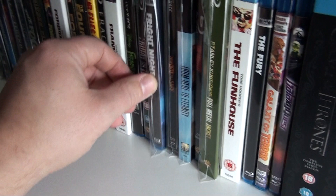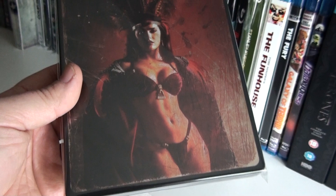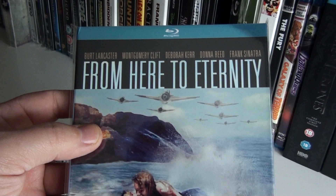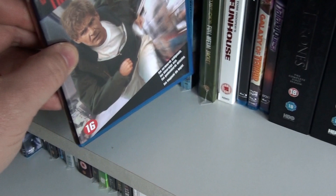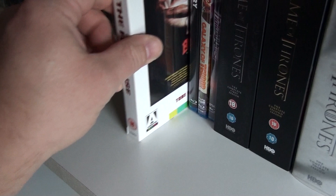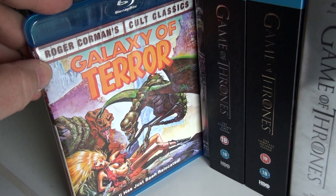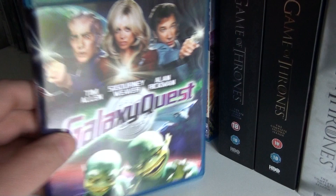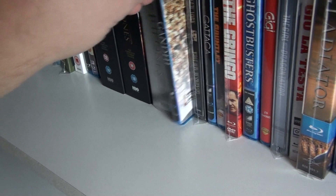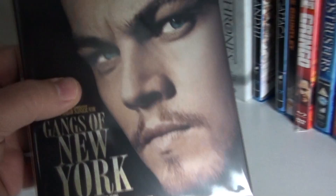The very sexy steelbook from Zavvi of From Dusk Till Dawn — I could look at this for hours. From Here to Eternity. The Fugitive. The Digibook of Full Metal Jacket by Stanley Kubrick. The Funhouse. The Fury. Galaxy of Terror. Galaxy Quest — which is a lot of fun, a great Star Trek spoof. The first three seasons of Game of Thrones. Gandhi. The Canadian steelbook of Gangs of New York.